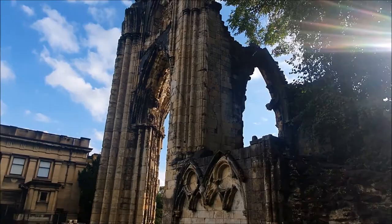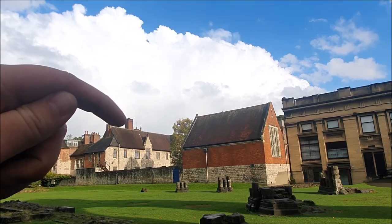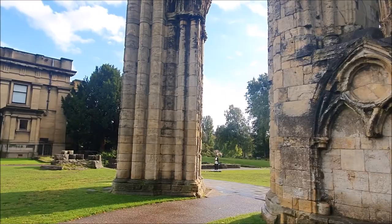It's a shame, considering how long it would have taken to build this, for it to just be left to rot. But you can see just the peak - the tower - York Minster over there. They were both built within the same period.